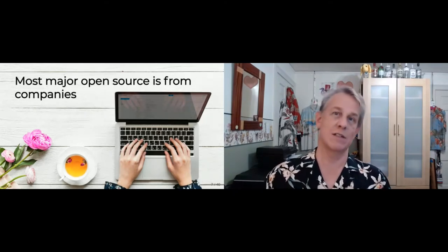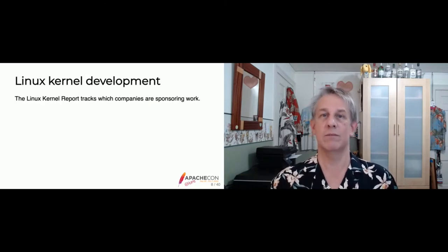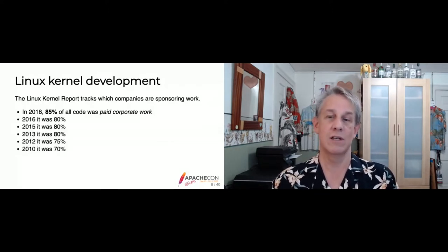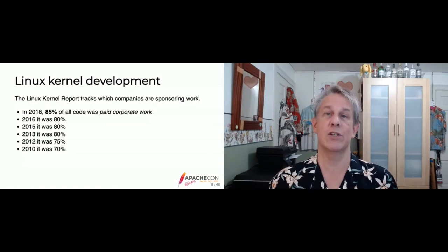Let's look at some data. The Linux kernel development has a long history of tracking which companies sponsor work — tracking every single commit to see who works for what company and whether work was done as an employee or volunteer. In 2018, 85% of all code in the Linux kernel was paid corporate work. That's been a steady increase since 2010, when it was 70%. As Linux scales, it's hard to contribute without experience and time.